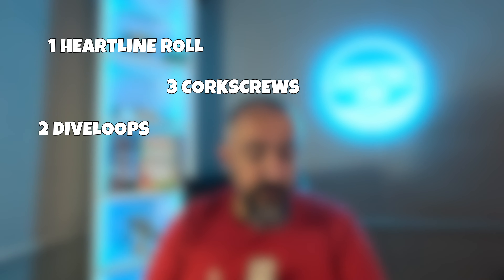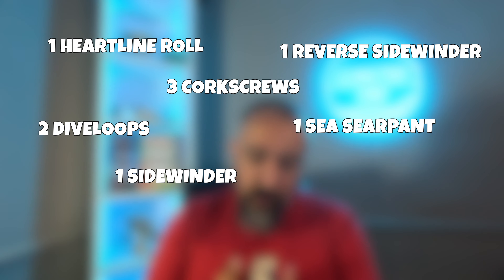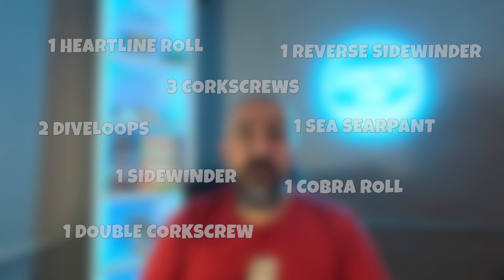The ride features one heartline roll, three corkscrews, two dive loops, one reverse sidewinder, one sidewinder, one sea serpent, one cobra roll, and one double corkscrew. An impressive number of inversions in such a compact space.